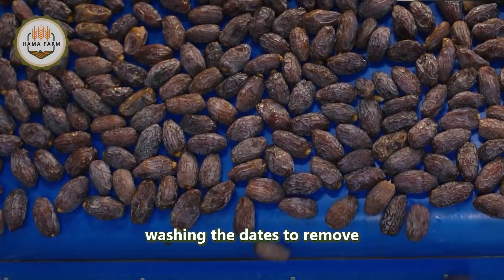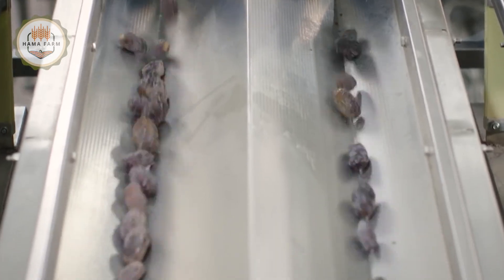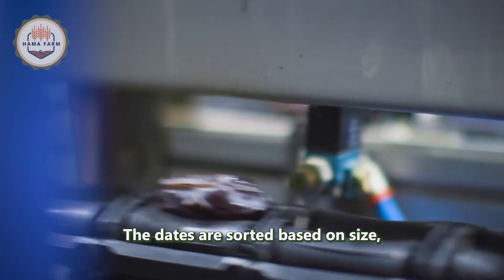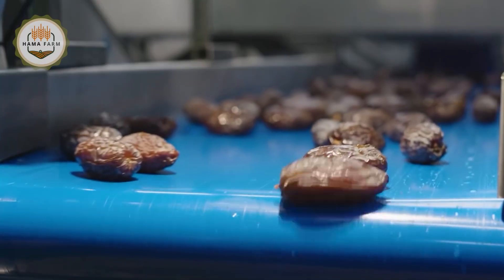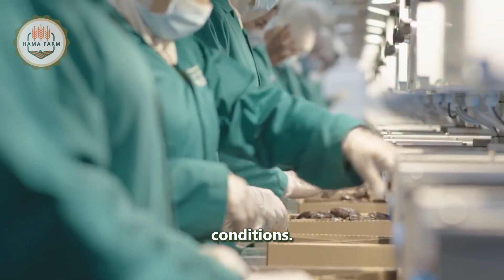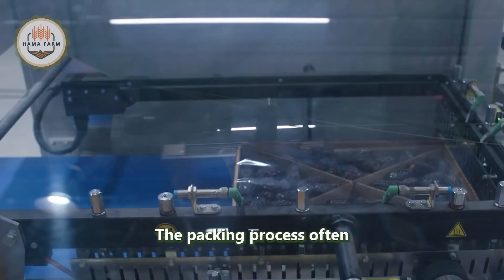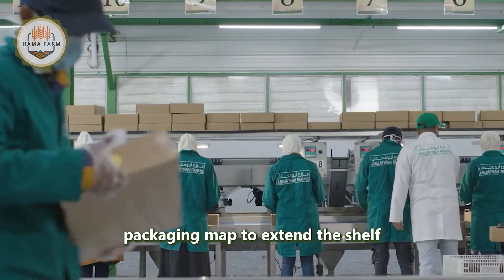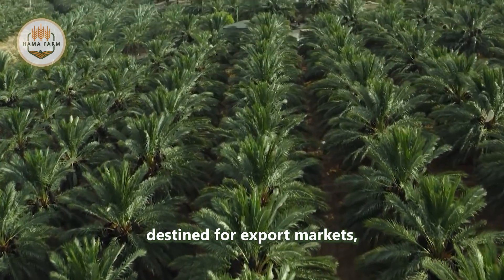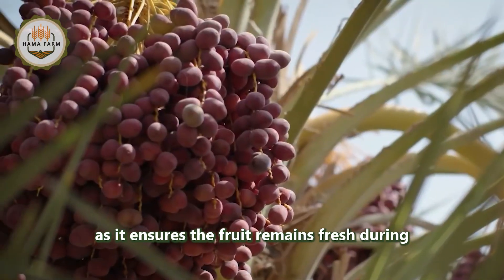The cleaning process involves washing the dates to remove dust and any residues. After cleaning, the dates are sorted based on size, color, and quality. High-quality dates are then packed using modern packing machines that ensure the fruit is preserved in optimal conditions. The packing process often includes vacuum sealing or using modified atmosphere packaging (MAP) to extend the shelf life of the dates. This is especially important for dates destined for export markets, as it ensures the fruit remains fresh during transportation.